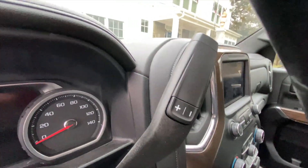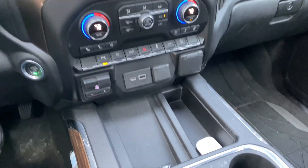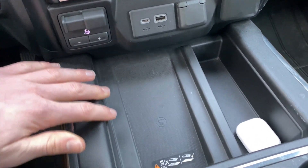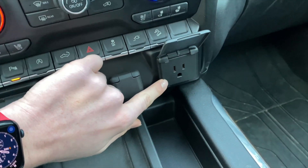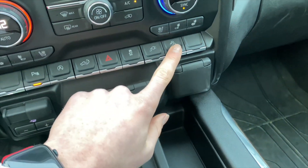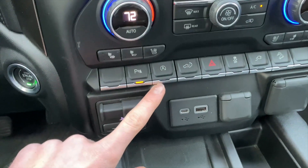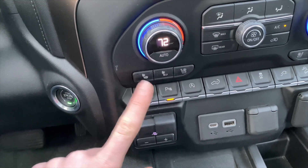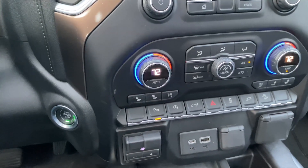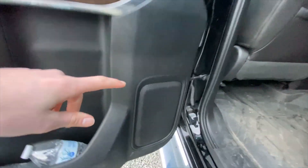On the gear selector area and for the front two seats, you're going to have a wireless charging pad, standard power outlets, as well as a household-style power outlet, which is really cool. You'll also find hill descent control, auto start-stop, parking sensors, and switches for your heated and ventilated front seats.